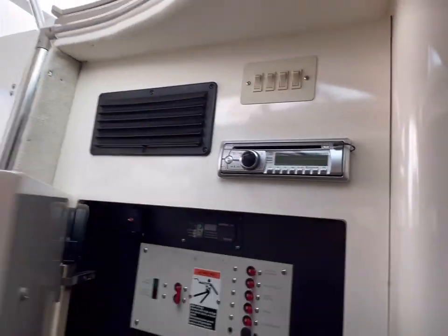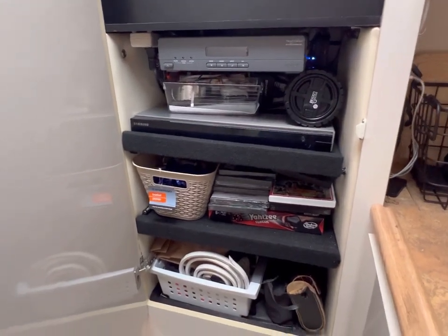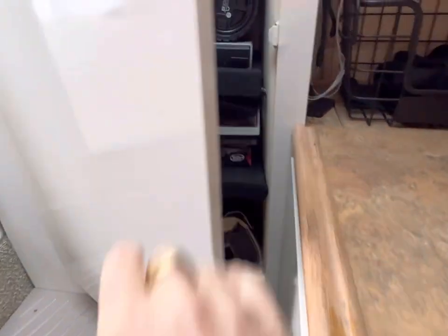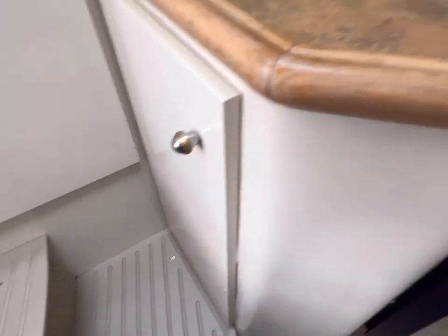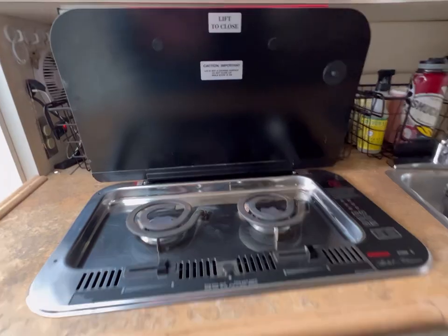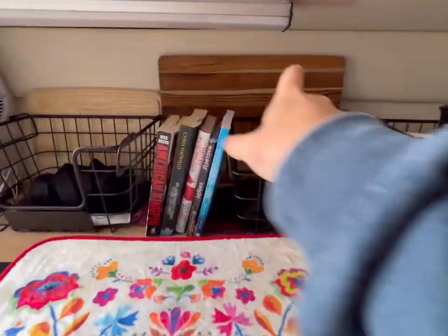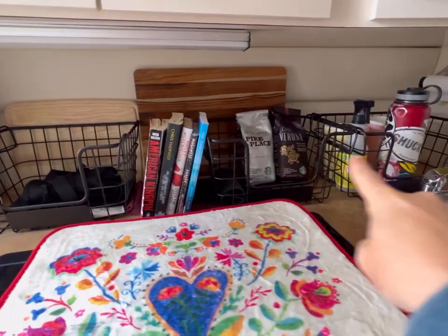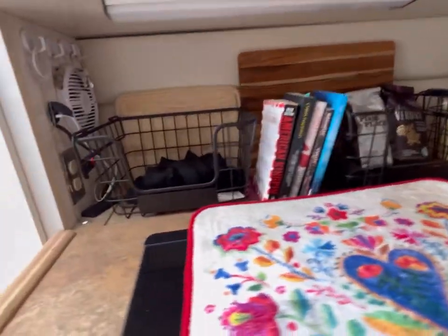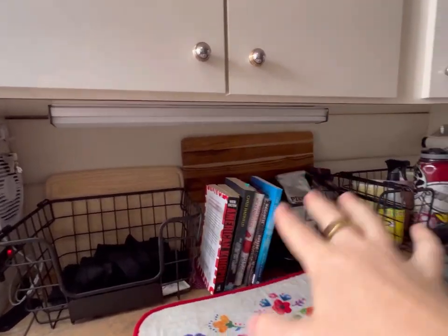Here's the stereo with the control modules, DVD player, a little bit of storage with a cupboard here. We've got a dual hot plate. With the window behind, we've got a cutting board across it right now, storage baskets with non-skid, water pump, stereo speaker with additional lighting under the counter.